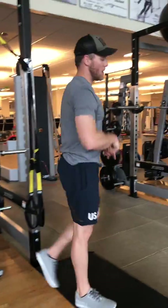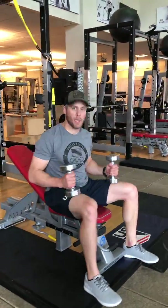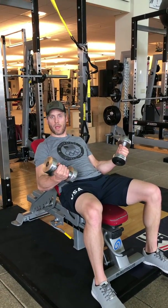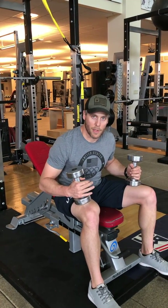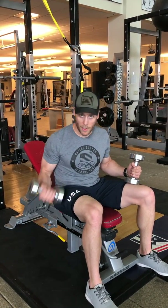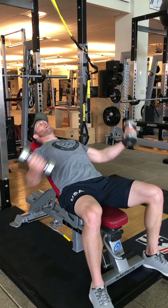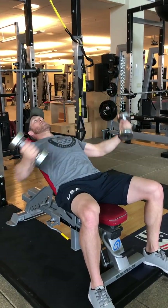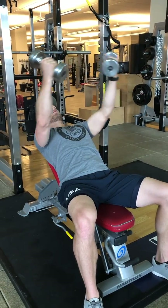We're going to hop over and do dumbbell incline flies. This one's going to light up the chest a little bit. Small incline, a little bit of bend in the elbows. Whatever bend you do have, keep that bend throughout the entire range of motion — we're not doing curls. Keep some tension on those biceps going down and then up. Dumbbells are going to meet in the middle, up above your chest. Really trying to open up that chest on the way down — you should feel the stretch.